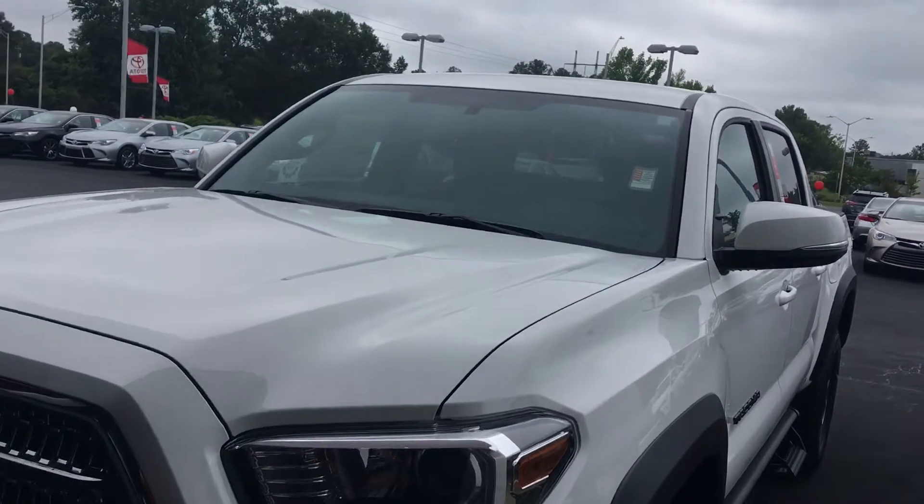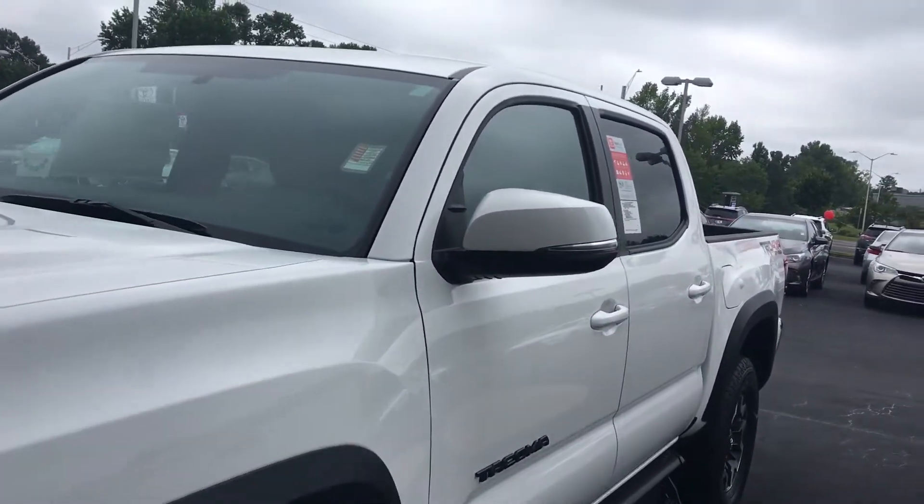Hello, this is Greg Laster here at 1221 Lafayette Parkway in LaGrange, Georgia at LaGrange Toyota. Doing a preview for Jeff of the 2017 Toyota Tacoma. Jeff's got a beautiful bright white TRD four-wheel drive off-road.